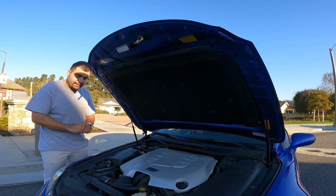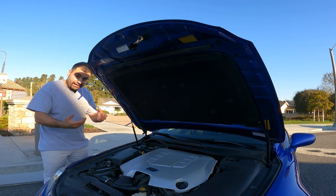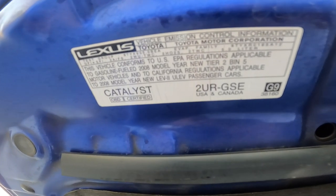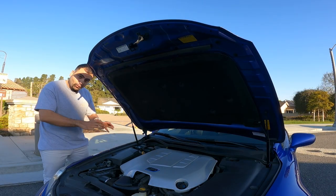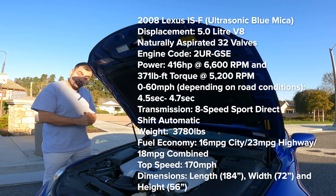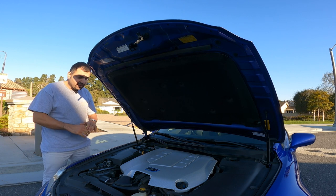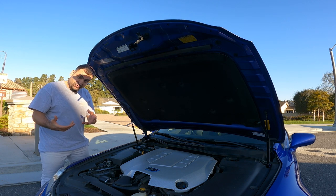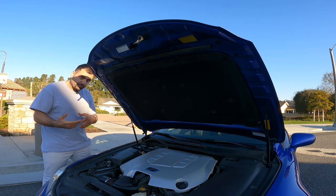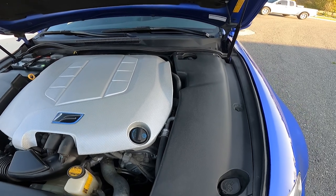Now let's talk about one of the most important things — the engine. This 2008 Lexus ISF has a 5.0-liter naturally aspirated V8, codename 2UR-GSE, with about 416 horsepower and 371 pound-feet of torque. Power is delivered via an eight-speed Sport Direct-Shift automatic with paddle shifters. It does 0-60 in about 4.5 seconds and has a top speed of about 170 miles per hour. The car weighs about 3,750 pounds and the fuel economy is 16 miles per gallon in the city and 23 miles per gallon on the highway, for an average of 19 to 20 mpg.